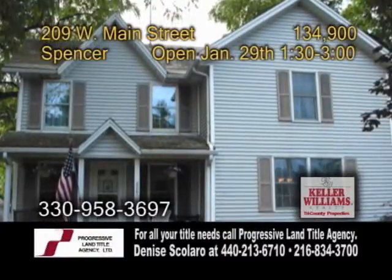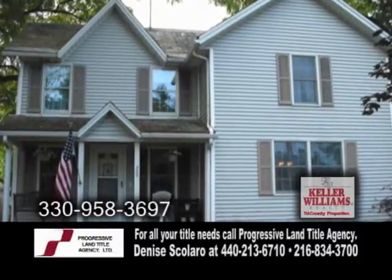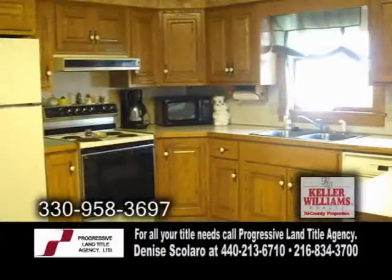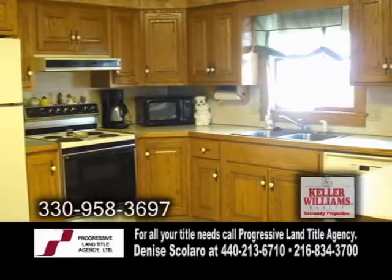Charm combined with modern features in Spencer. This colonial home is complete with three bedrooms and three baths. The solid oak kitchen offers plenty of cabinets and all the appliances are included.